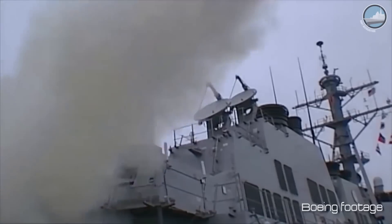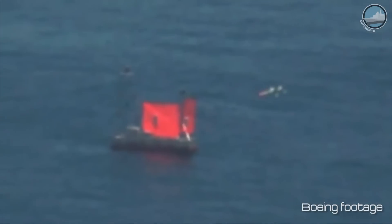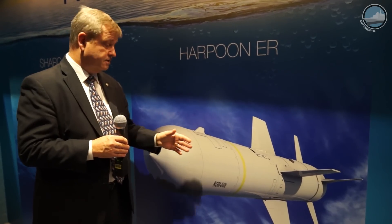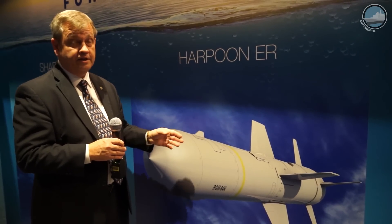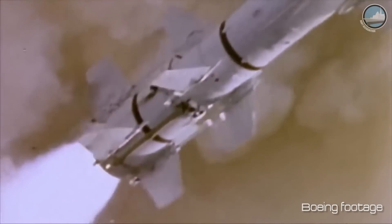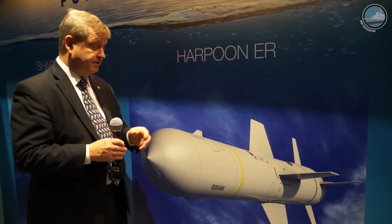It's the only cruise missile in the U.S. inventory that has that net-enabled weapon capability today. Other systems have that in development, but Harpoon has completed its demonstration test, and now we're moving into operational testing and expect to enter the fleet in 2017. It's also the net-enabled weapon capability for the P-8, giving us a cross-domain weapon capability that will allow the Navy to take advantage of that infrastructure and investment.